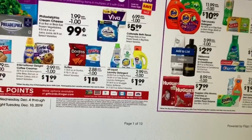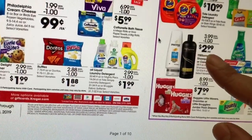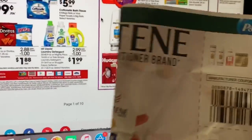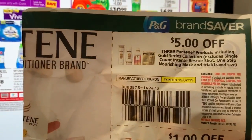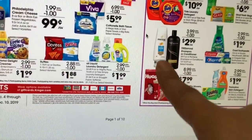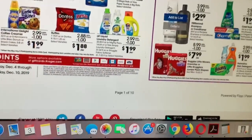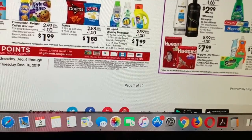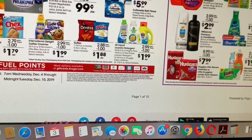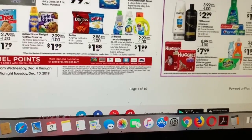Pantene and Tresemmé are going to be $2.99. If you guys get the Pantene, we do have a coupon in the P&G insert for $5 off a purchase of three. If you're shopping at Kroger and have that insert coupon — I'm not sure if there's a digital coupon for Pantene on the Kroger app — so make sure to check.